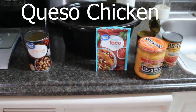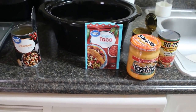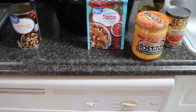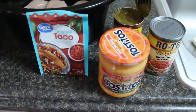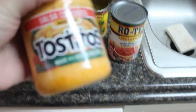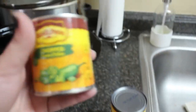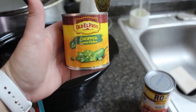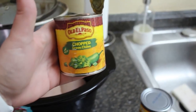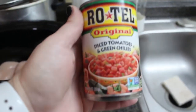Crockpot meal number three dump-and-go is queso chicken. This stuff is so delicious — you can do so many things with it: put it over rice, put it in taco shells, which is what I'm doing tonight. You're going to need half a cup of chicken broth, two pounds of boneless skinless chicken breasts or thighs, some taco seasoning, a jar of Tostitos salsa con queso for later, a seven-ounce can of chopped green chilies, and a can of Rotel.